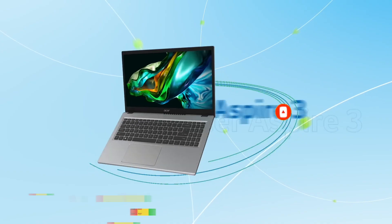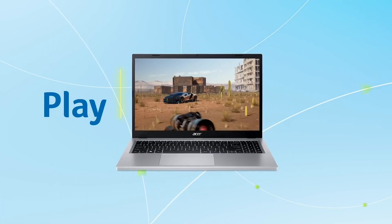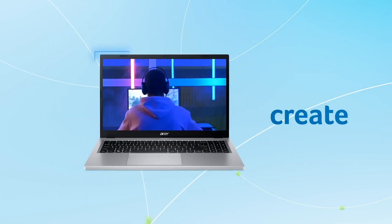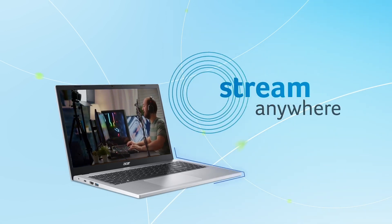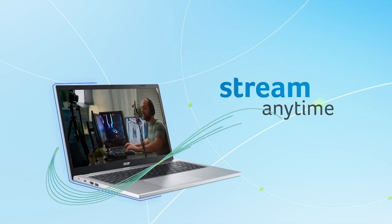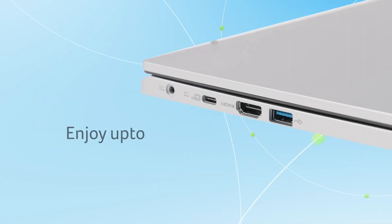Number 7: Acer Aspire 3. The Acer Aspire 3 is a powerful and feature-packed laptop designed to keep up with your busy lifestyle. With its sleek and compact design, this laptop is perfect for work, school, or entertainment on the go.